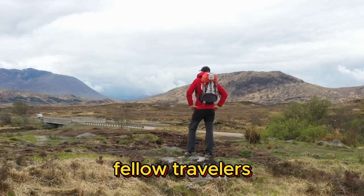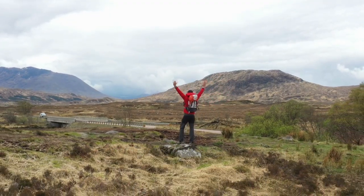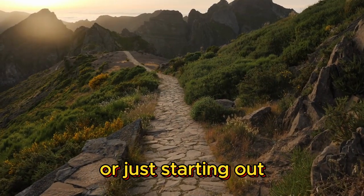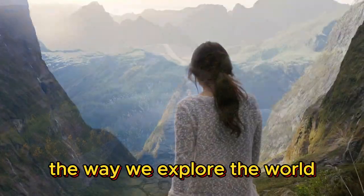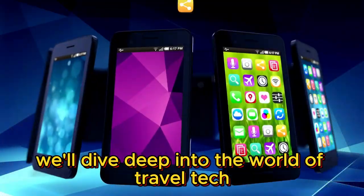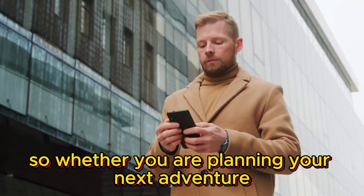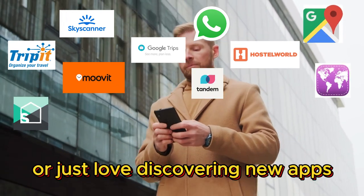Welcome back fellow travelers to another exciting episode of Crazy Land. Today we've got something special for you. Whether you are a seasoned globe trotter or just starting out, one thing's for sure: travel apps have revolutionized the way we explore the world. In this episode we'll dive deep into the world of travel tech and explore the best travel apps to use on your trip.